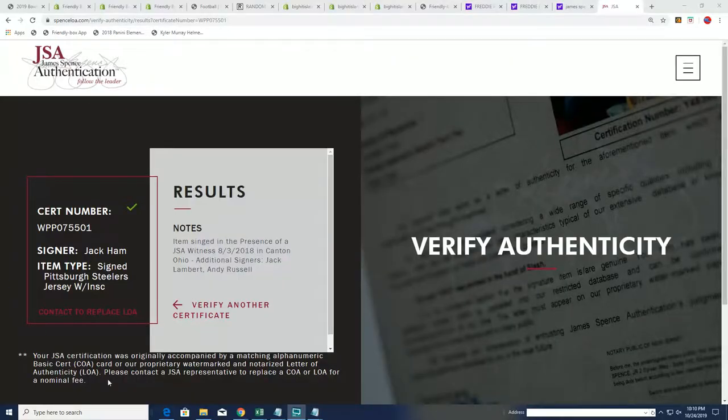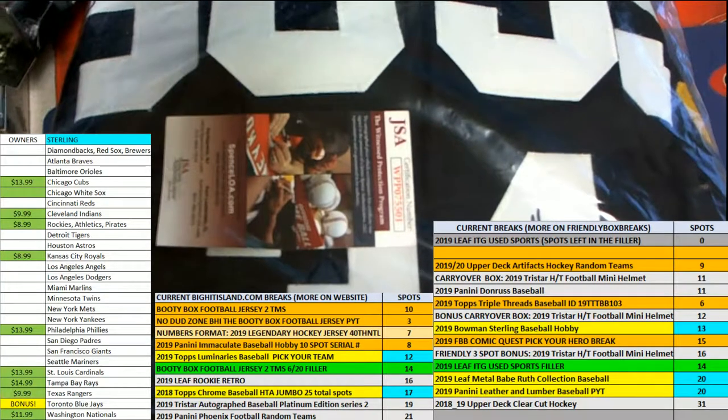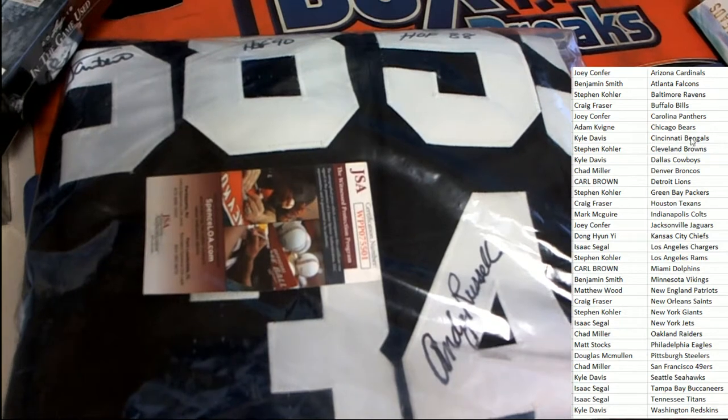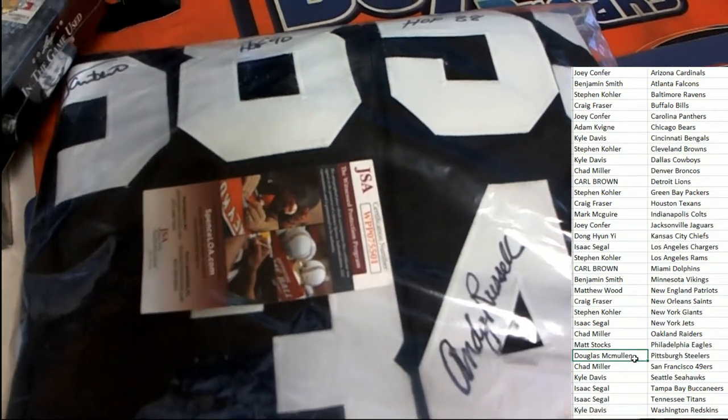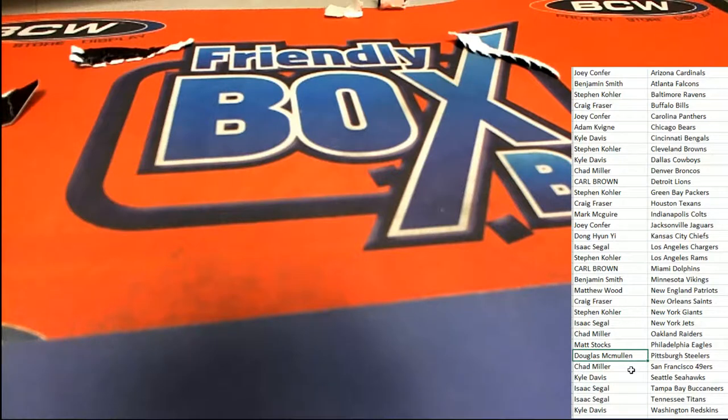All right, here we go — this is our JSA authentication. It looks like we've got Jack Lambert, Andy Russell — signed in Canton, Ohio, 2018 — and Jack Ham. Pittsburgh Steelers, there are some inscriptions here. It's definitely a great hit — three authentications. Really cool Pittsburgh Steelers hit coming out of the box break for the Steelers owner. Congratulations Douglas M with your JSA certified hit: Jack Lambert, Andy Russell, and Jack Ham.